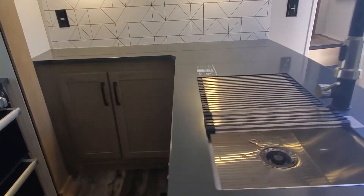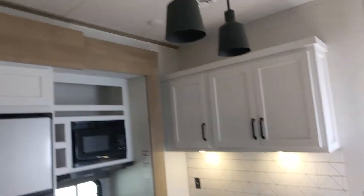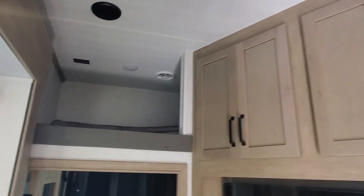Solid surface countertops and a pull-out faucet at the sink. Pendant lighting and one of the two ACs, as well as loft sleeping.